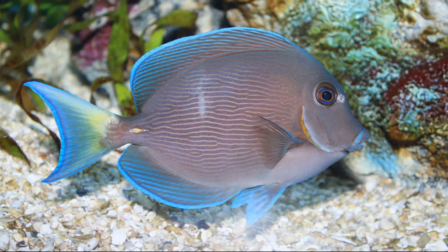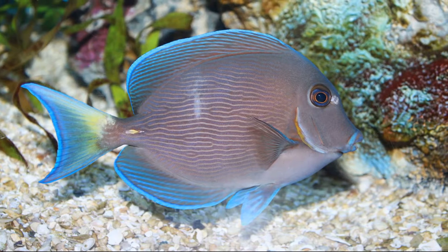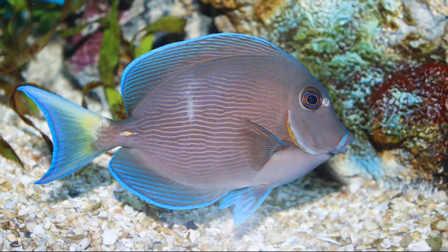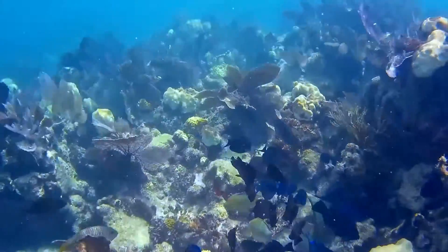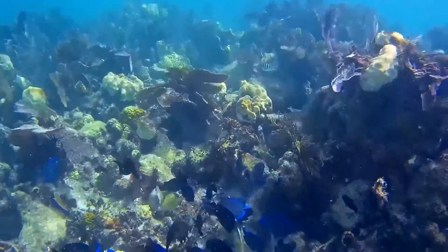Like all surgeonfish, they have a scalpel-like spine protruding from the base of the tailfin. They graze on a wide variety of algae and occasionally on seagrass.